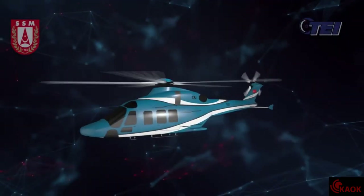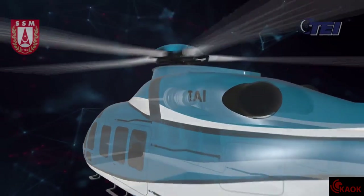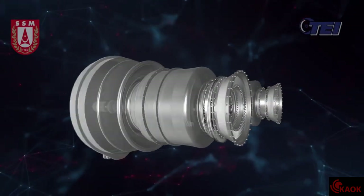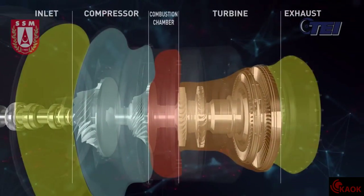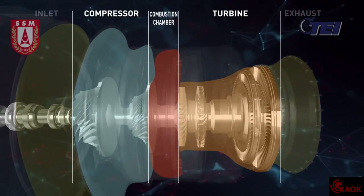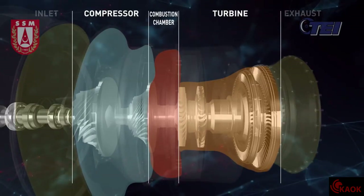Gas turbine engines play an important role in defense, aviation and energy sectors. Being the most important component of aviation platforms, gas turbine engines are composed of five main modules: Inlet, Compressor, Combustion Chamber, Turbine and Exhaust. Compressor, Combustion Chamber and Turbine are the most challenging functional components of gas turbine engines.